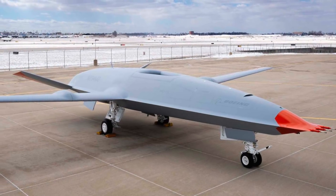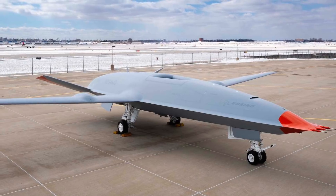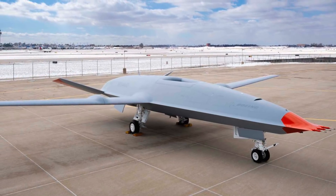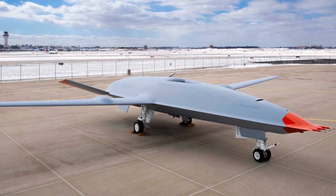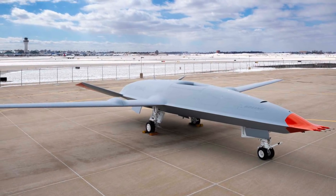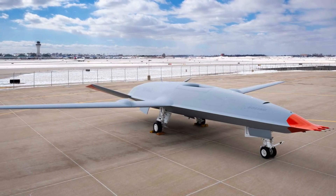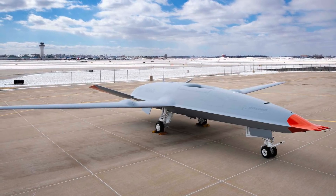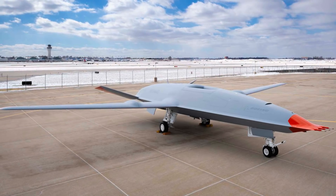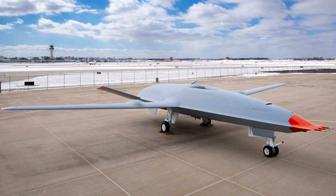General Atomics proposed the Sea Avenger concept, an enlarged version of the Avenger drone customized for air refueling. Lockheed Martin put forward their Sea Ghost design based on the RQ-170 Sentinel. Northrop Grumman initially proposed the X-47B but later withdrew, stating it wouldn't be able to execute the program under the terms of the request for proposals. Boeing came into the competition with a full-fledged prototype derived from its Phantom Ray demonstrator, which ultimately won.